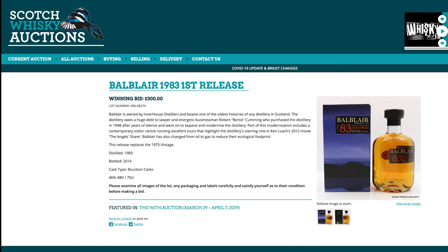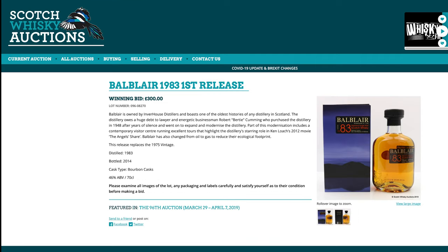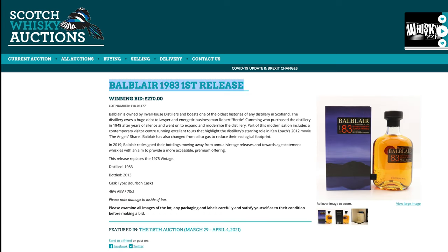Balblair 1983 — £300 back then, so not a cheap bottle even then. I have tasted this and it is fantastic; I think you can actually find it in the US a bit cheaper. And today — £270! You could literally have bought it £30 cheaper than it sold for two years ago.